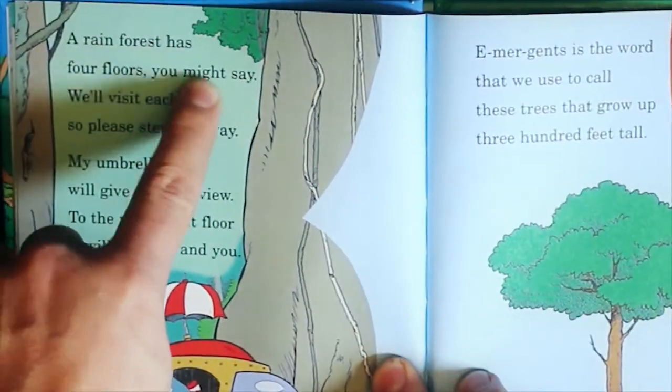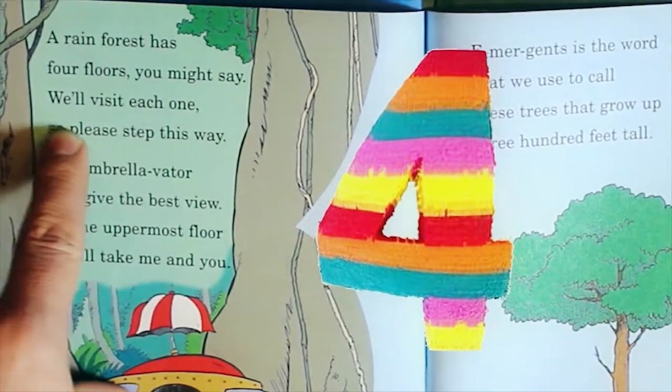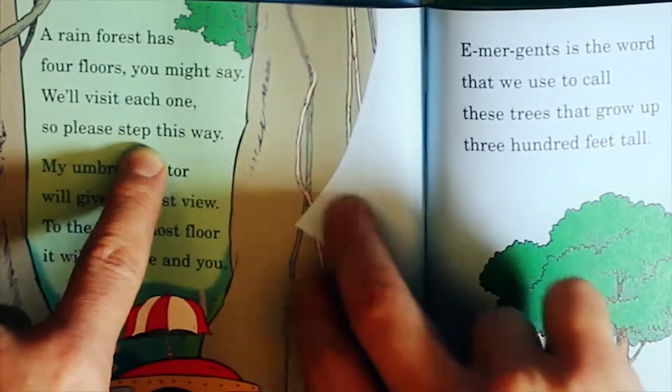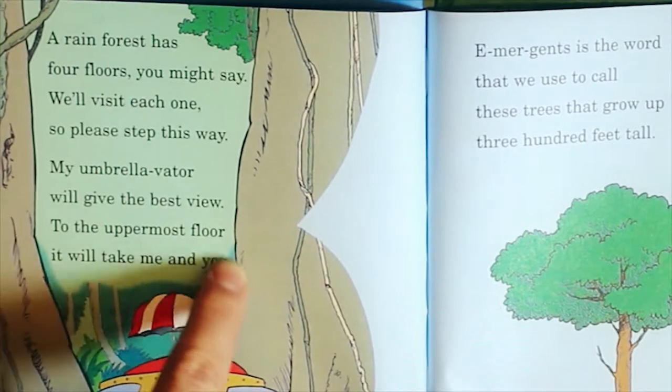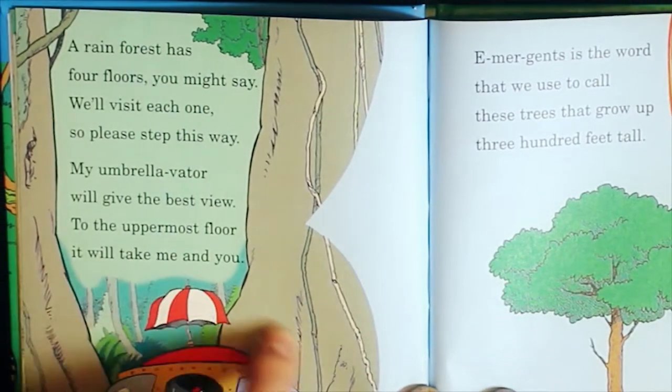A rainforest has four floors. We'll visit each one, so please step this way. My umbrella-vator will give the best view. To the uppermost floor, it will take me and you.